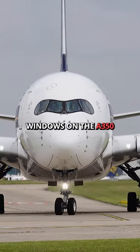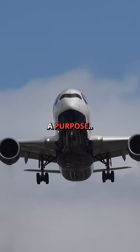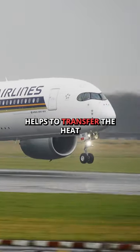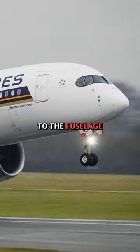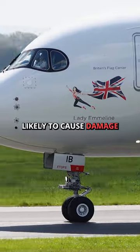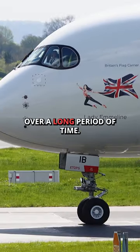The mask around the flight deck windows on the A350 actually serves a purpose. The black paint surrounding the front windows helps to transfer the heat across from the glass to the fuselage, to ensure the difference in temperature is not as extreme. This means it's less likely to cause damage to the aircraft over a long period of time.